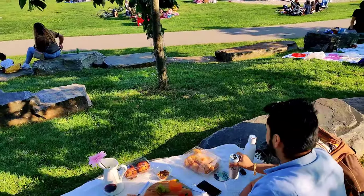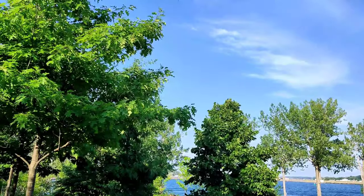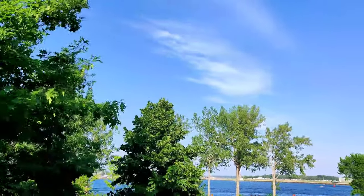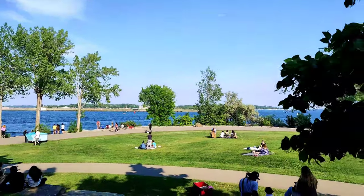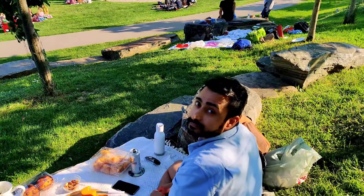Harsha is chilling here. The view is amazing from this place, weather is amazing — a perfect day for a picnic. We are done with our picnic and are just sitting here at the same place. Now we are going to explore the park and see what sightseeing points are in here.